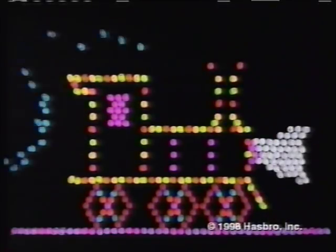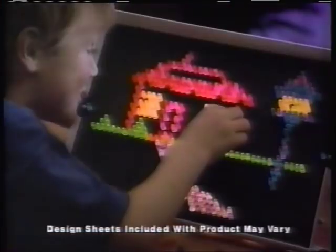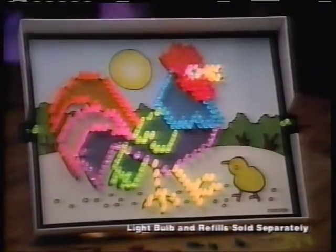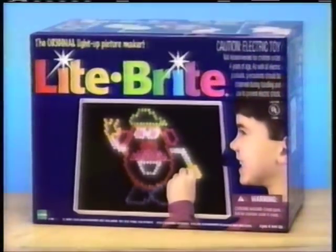Light Brite, Light Brite, shine so bright — beautiful pictures come to light! Bring beautiful pictures to light with Light Brite. And with Light Brite full-color refills, you can put designs in a whole new light. It's even more colorful fun than ever. Light bulb and refill sold separately.